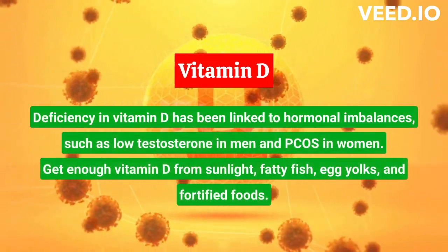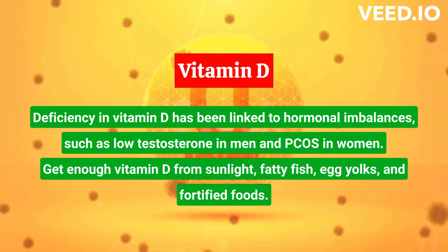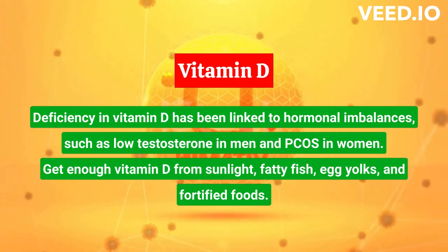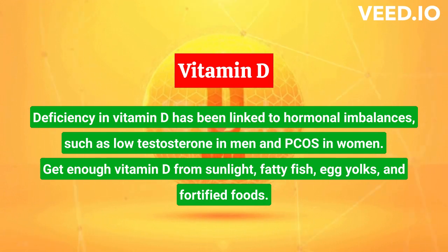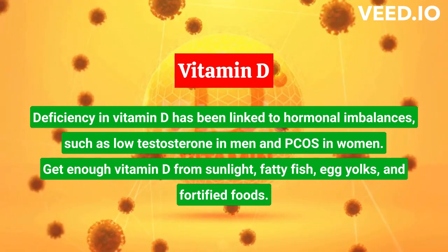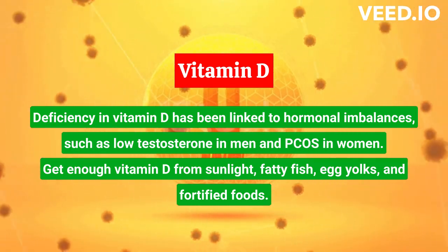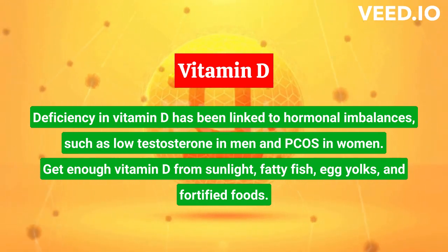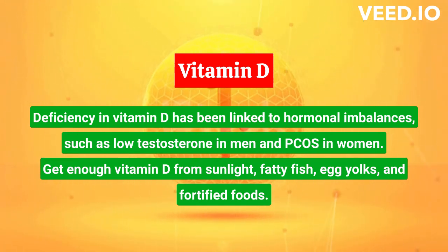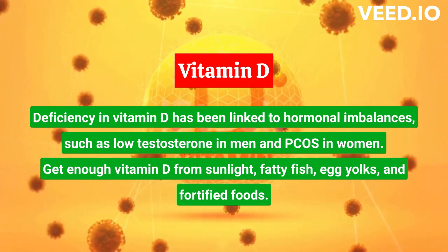Vitamin D plays a critical role in hormone regulation, particularly in the production of testosterone, estrogen, and progesterone. Research has linked vitamin D deficiency to various hormonal imbalances, such as low testosterone in men and polycystic ovary syndrome (PCOS) in women. It's essential to get enough vitamin D, which can be obtained from sunlight, fatty fish, egg yolks, and fortified foods.